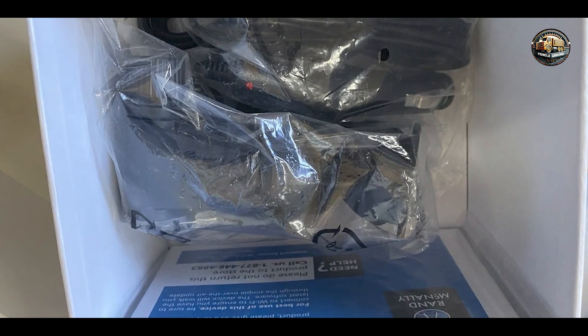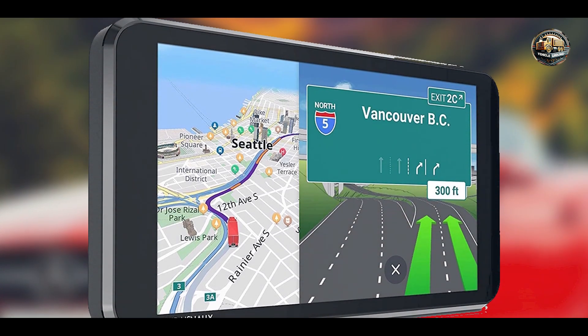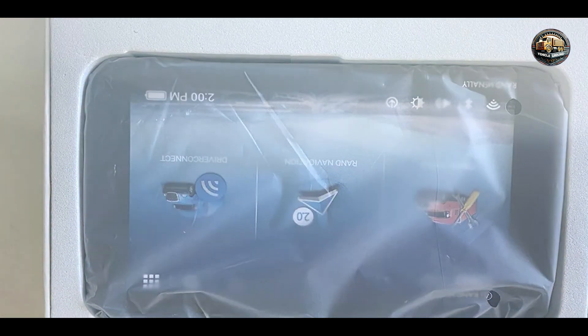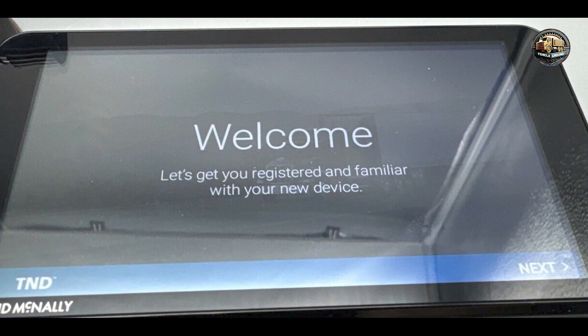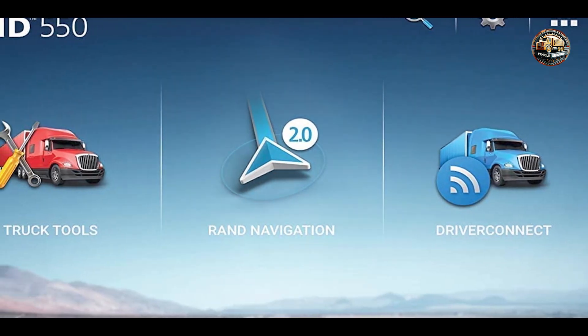Usability: The Rand McNally T&D 550 is user-friendly, with an intuitive interface that makes it easy to input destinations and access features. The touchscreen is responsive, and the menus are straightforward, allowing for quick adjustments while driving. The device also includes a robust suction cup mount that ensures secure attachment to your windshield. With its clear instructions, new users can quickly familiarize themselves with the system.